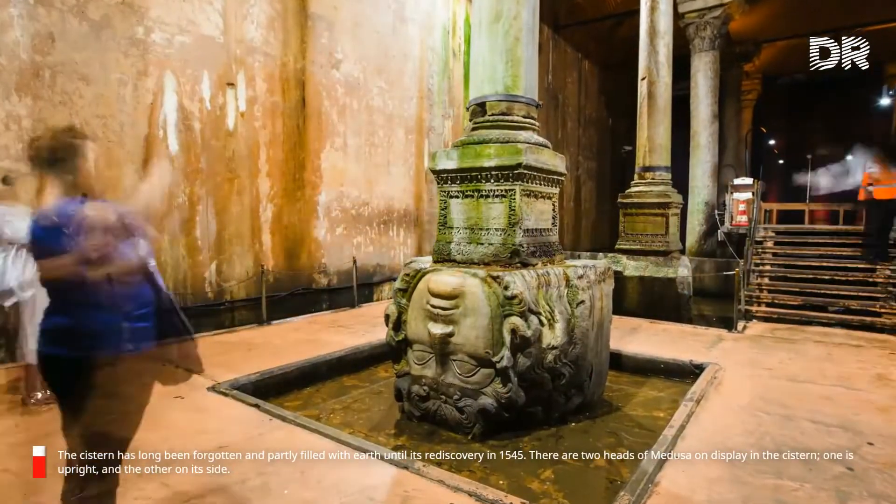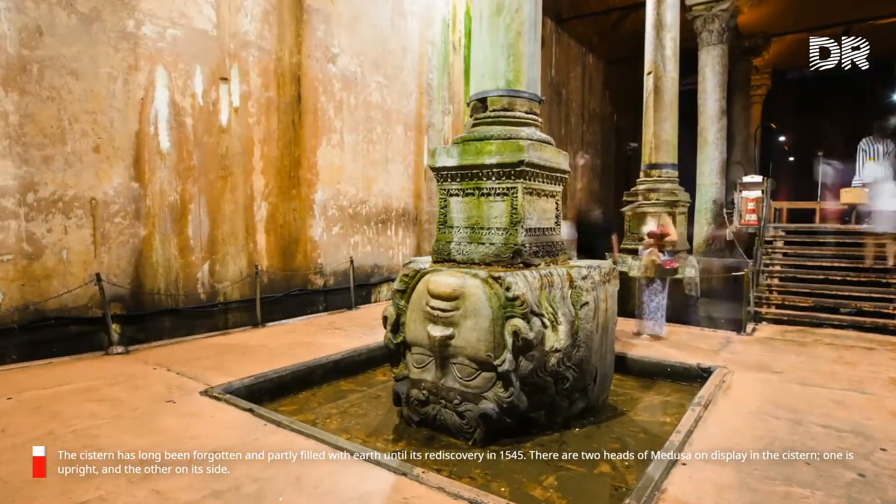The cistern had long been forgotten and partly filled with earth until its rediscovery in 1545.